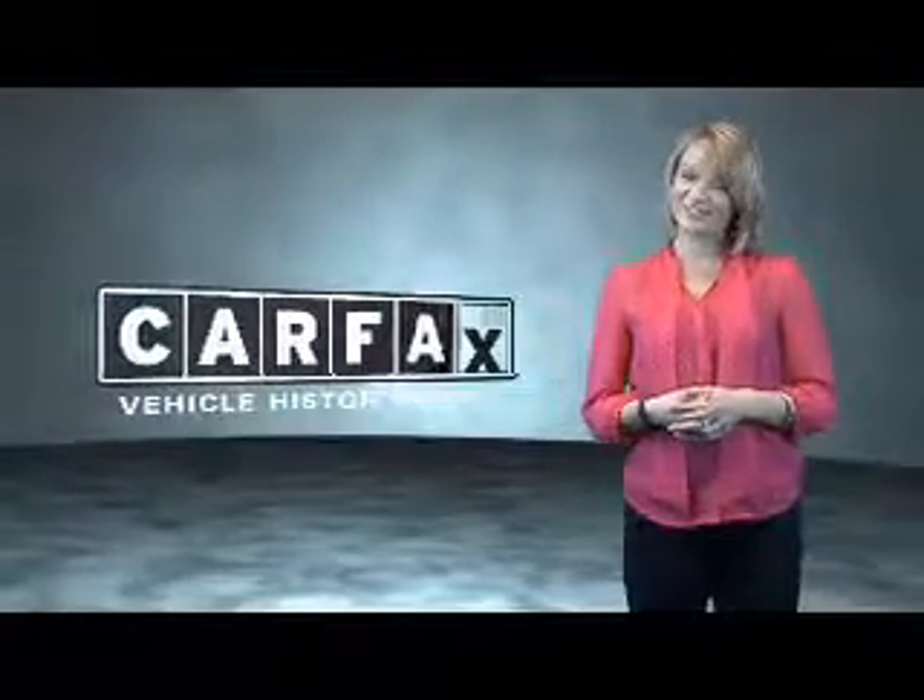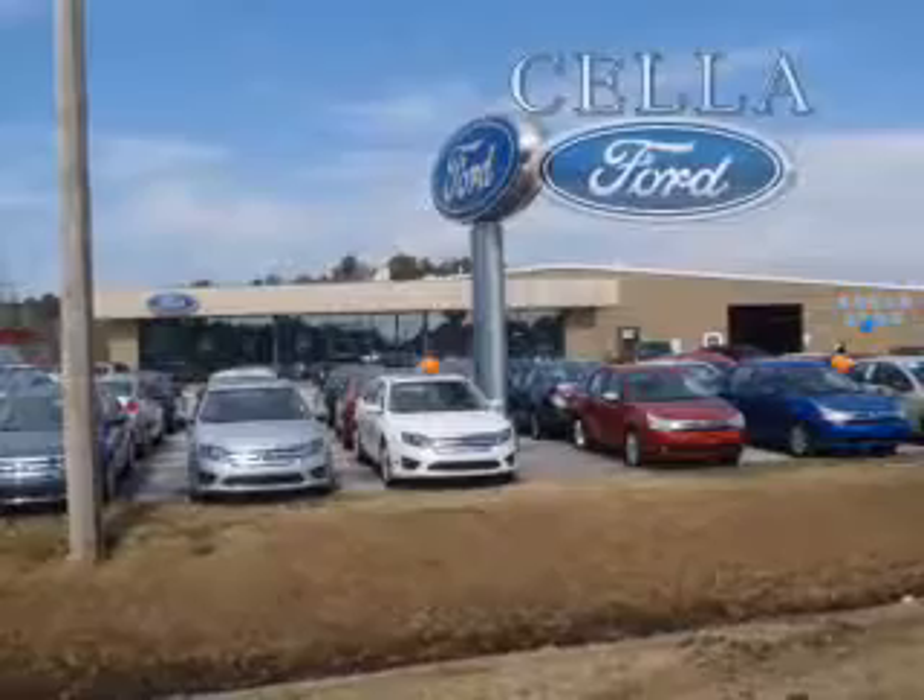Just say, show me the Carfax. Sell a Ford, creating customers for life.